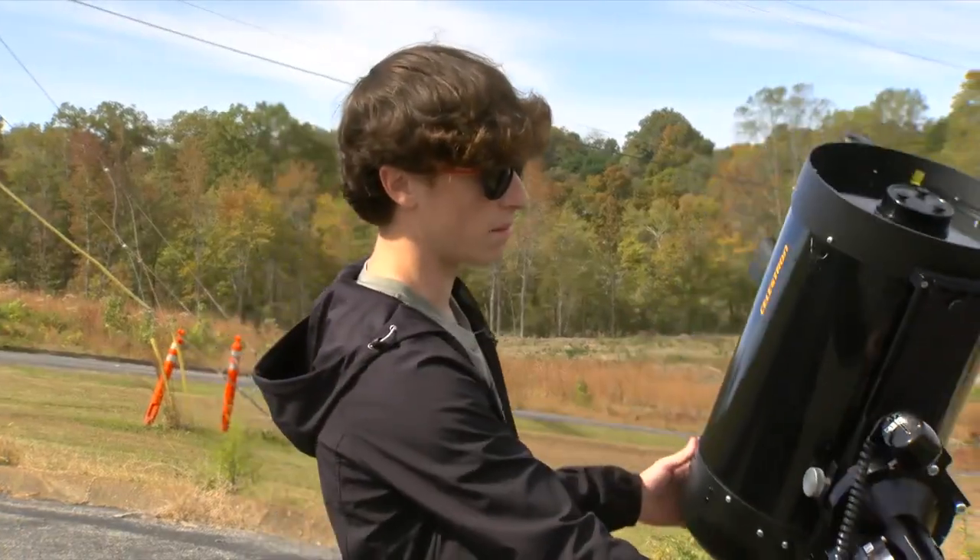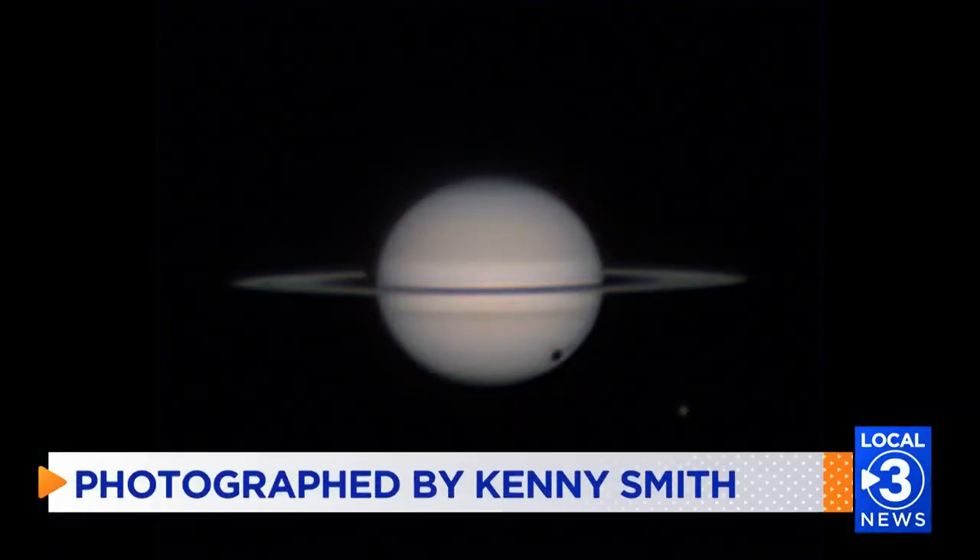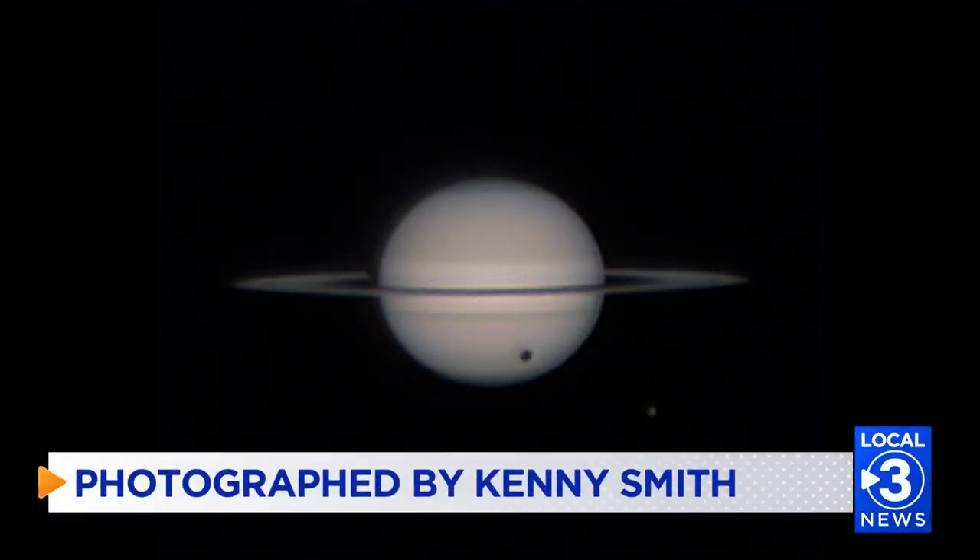When photographing the comet, the telescope moves in the opposite direction of the Earth's rotation to stay locked on the stars. Longer light exposures help capture the comet's tail as a bright streak in the photo.